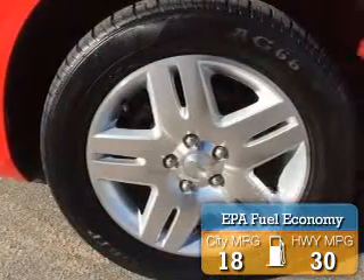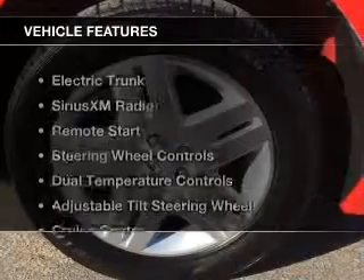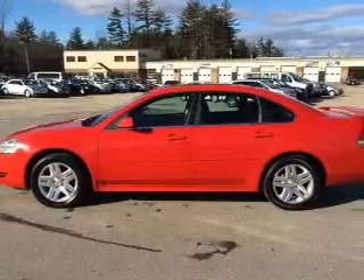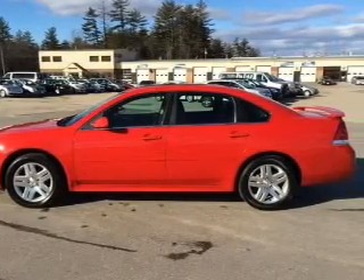Great fuel efficiency saves you money by requiring fewer trips to the gas station. The features include electric trunk, Sirius XM satellite radio, remote start, and steering wheel controls.